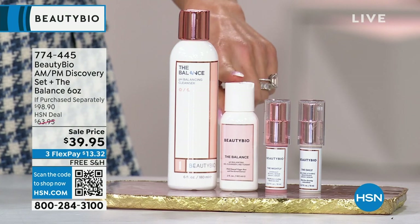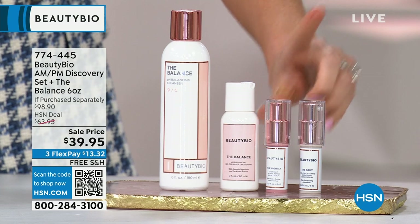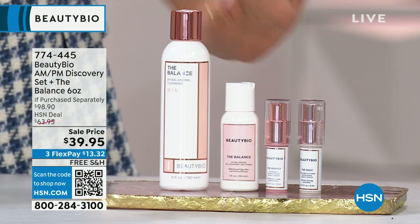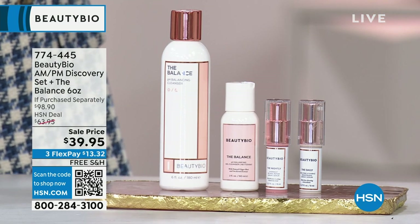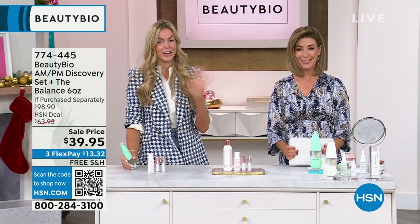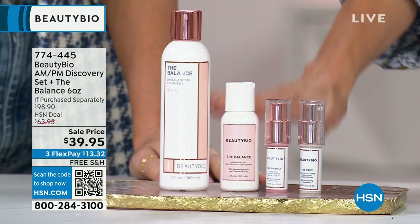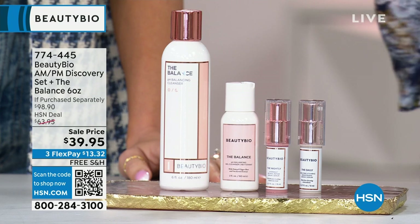This one's almost gone, so let's quickly remind you what's in the discovery set. You get the full size of the cleanser — $35 on its own, worth the price just for the cleanser. You get the travel size of the cleanser, and I refill it with my big one, which will last six months. You're getting your vitamin C day serum and your vitamin A night serum. Any skin expert will tell you: vitamin C during the day, vitamin A at night. The day serum retails $75 full size, night serum $95. This is an amazing discovery set. The cleanser is sold out on the other side, so this is the best way to get it. Item number 774-445.